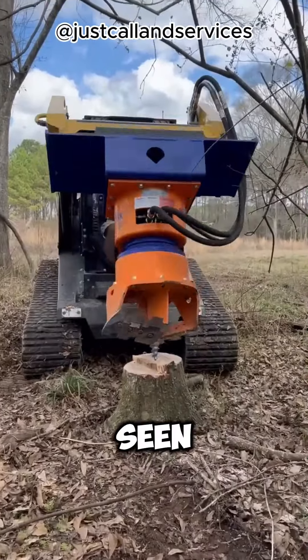Ever thought about why big school buses in the USA don't have seatbelts? It's not just because it'd be a wild ride to get a bus full of youngsters to strap in. Safety is key — and here's the kicker: school buses are actually one of the safest transportation options for school kids. They use this awesome trick called compartmentalization to keep kids safe.